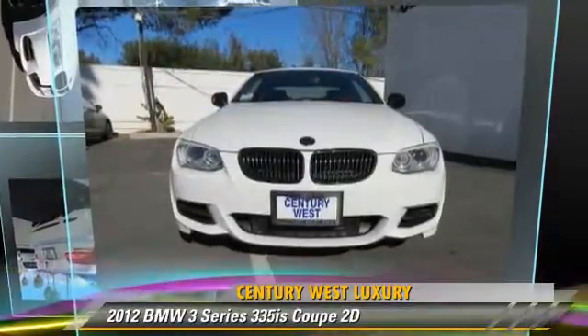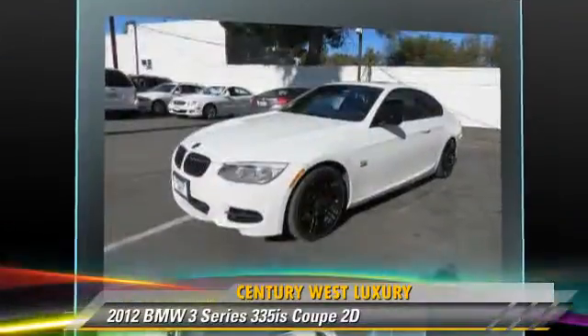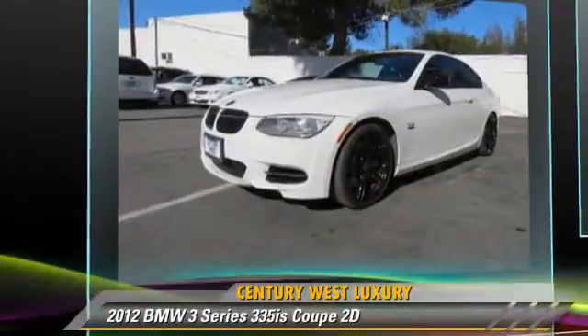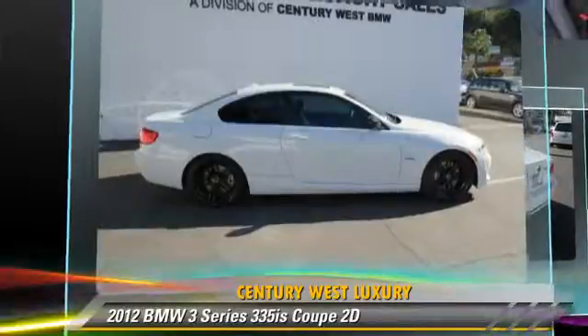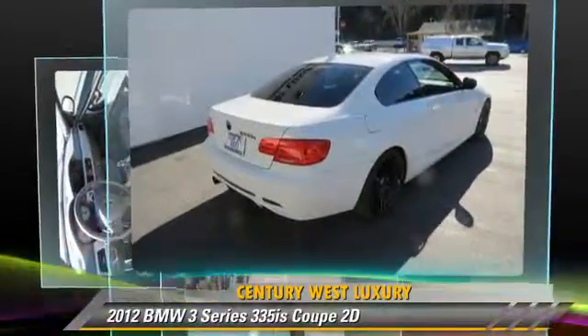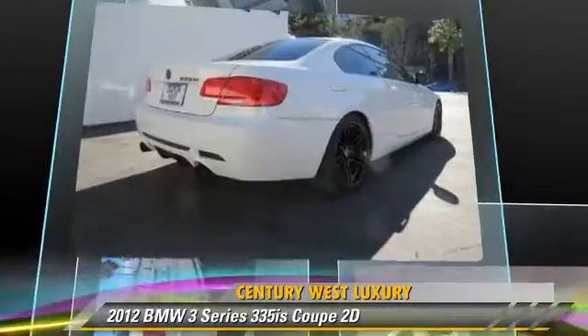Powered by a twin-turbo, 3-liter, 6-cylinder engine with a 7-speed automatic transmission, this rear-wheel drive coupe with fewer than 10,000 miles on the odometer is well-equipped. This BMW features premium wheels, traction control, and premium package.